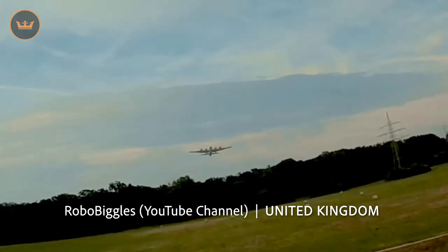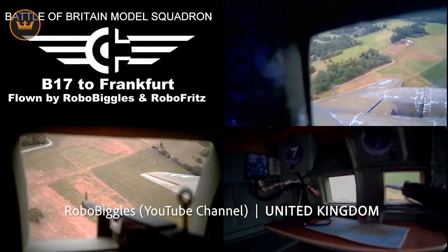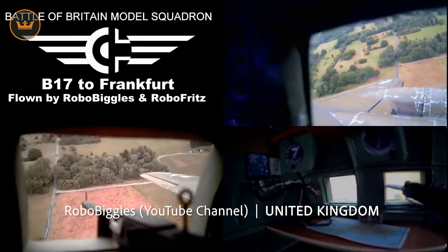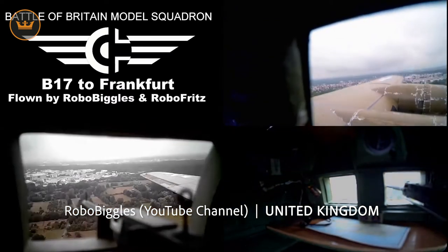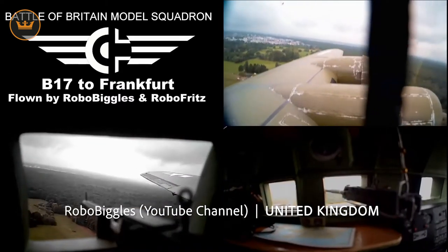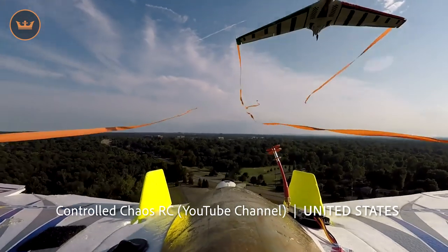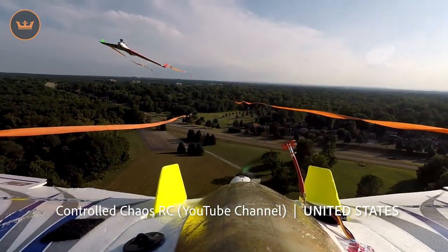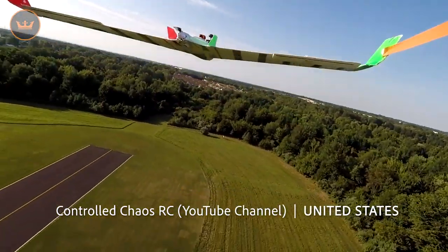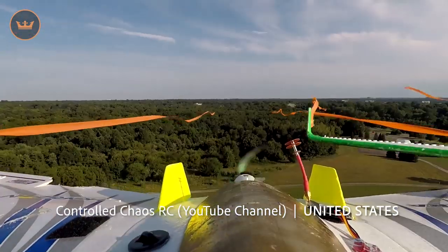Community projects — let's take a trip around the world and see what is happening in the RC community. Robbo Biggles from the UK released a video of a B-17 in flight with multiple FPV setups. Controlled Chaos RC from the US took to the skies for some streamer combat action. The onboard footage looks amazing.